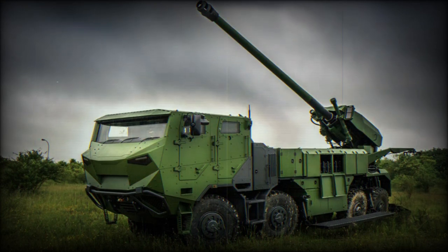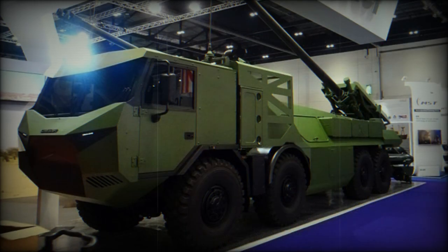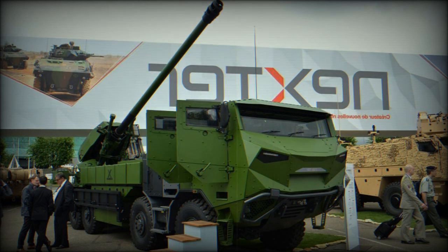This artillery system can be airlifted by an Airbus A400M, Boeing C-17 Globemaster III, or Ilyushin IL-76 military transport aircraft. A typical battery should consist of around 8 Caesar 8x8 truck-mounted howitzers, each escorted by an associated ammunition resupply vehicle.